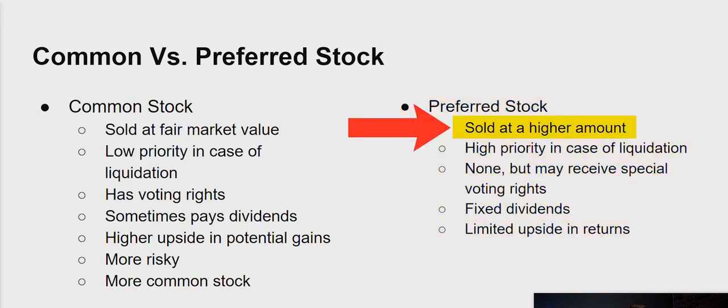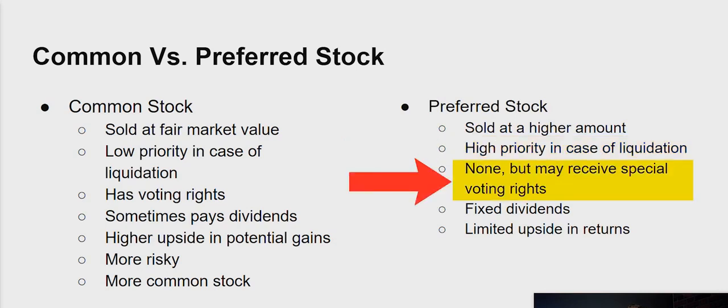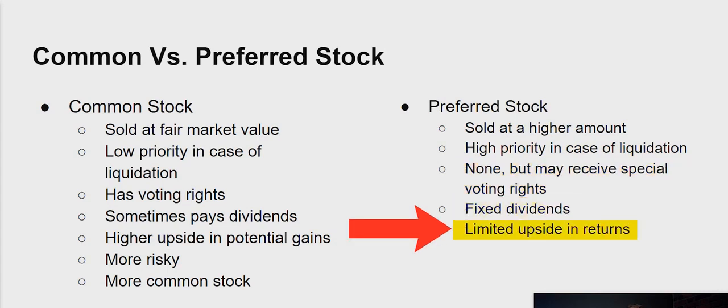Preferred stock, on the other hand, is usually sold at a higher amount. If the company goes under, preferred stock has high priority when it comes to liquidation, so you're more likely to get your money back. You technically don't have voting rights with preferred stock; however, you may receive special voting privileges, which could be even better than the normal voting rights you have with shares. The dividends tend to be fixed with preferred stock, but there is limited upside when it comes to returns.